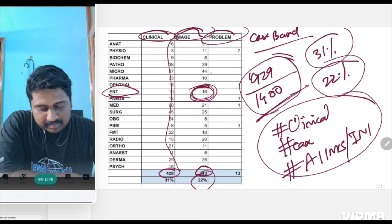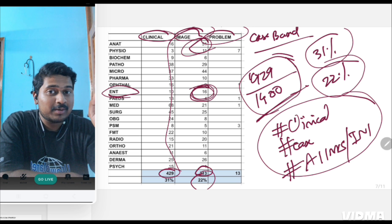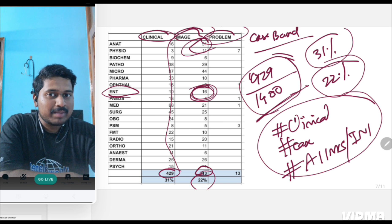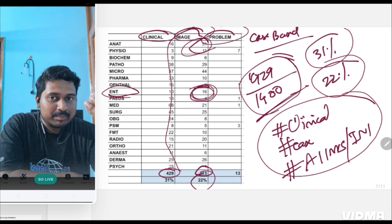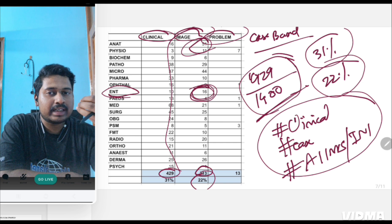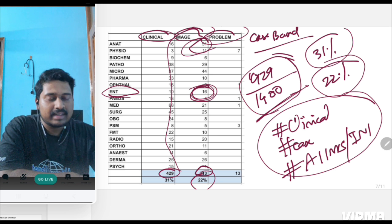Going through each question and categorizing them as clinical or image-based took considerable time. In anatomy, you'll notice CNS anatomy has the most diagrams asked. If you study only those diagrams from the image bank, you are very much likely to score higher marks in anatomy.